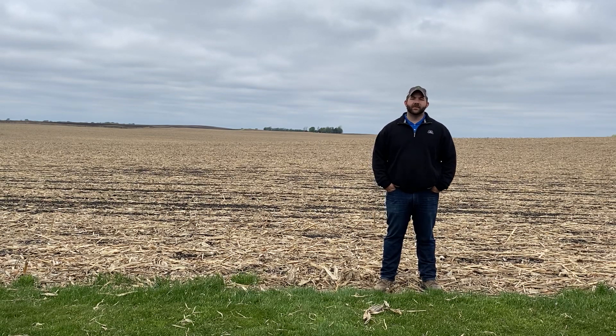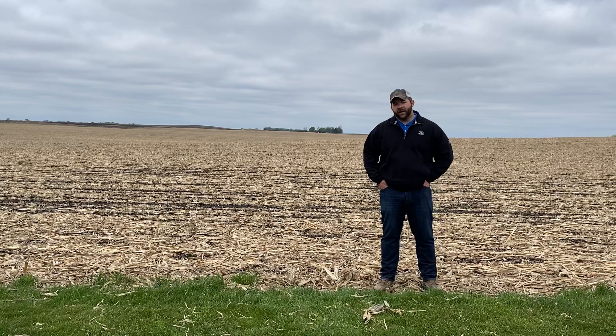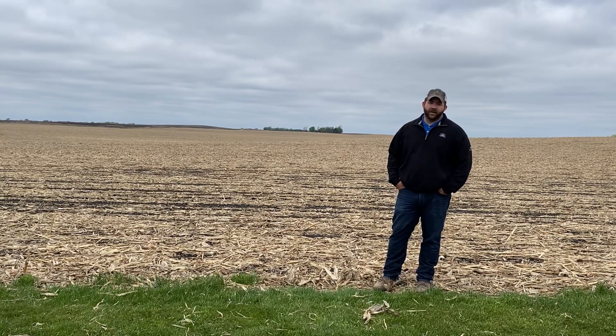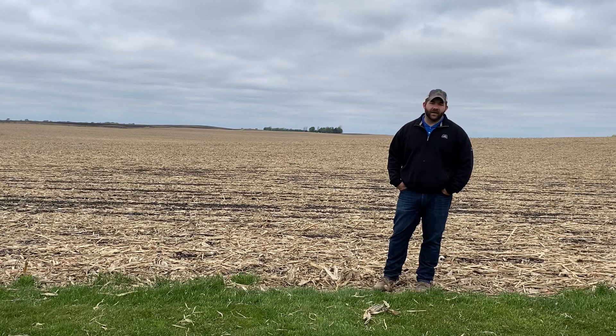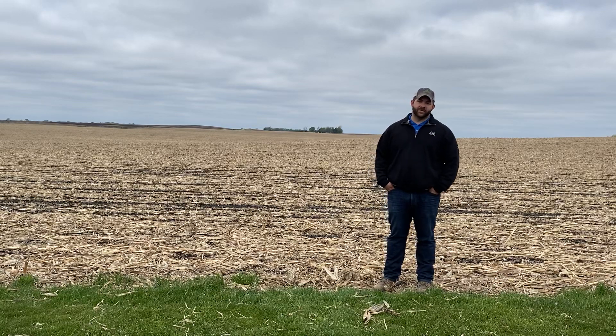Good afternoon. I want to spend a few quick minutes to talk about broadleaf weed control in soybeans for Faribault and Freeborn County in Minnesota. So far in 2020 we had a really good start to the year. A lot of soybeans went in the ground end of April, beginning of May, and we had dry conditions which allowed for everyone to get a good chance to spray their pre-emerge herbicides.